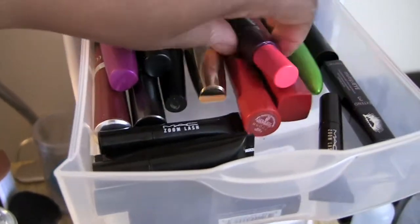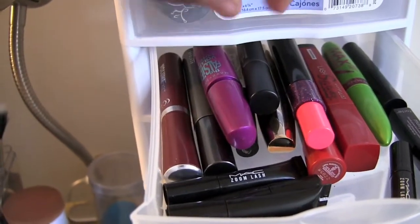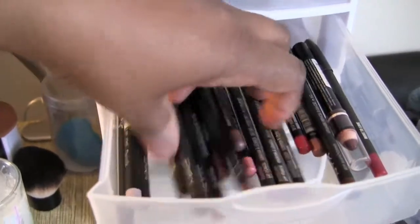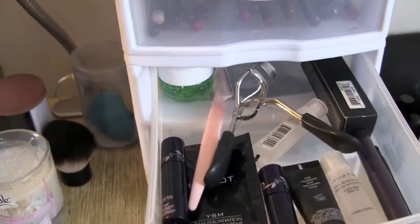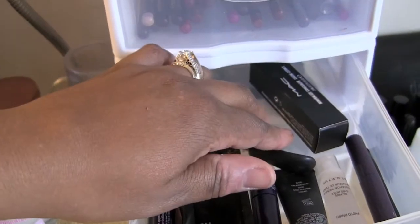As you can see I have mascaras — MAC, Maybelline, Rimmel. And I have all of my lip pencils here — NYX and MAC.